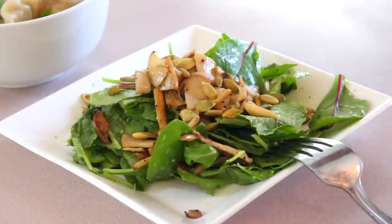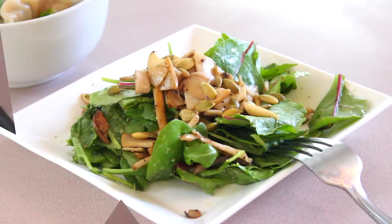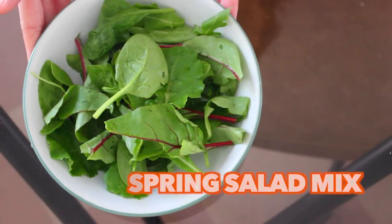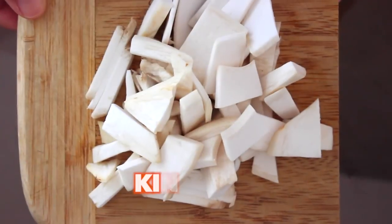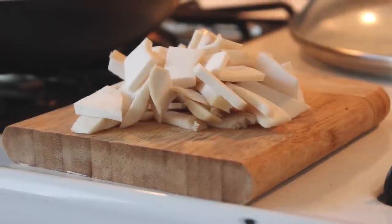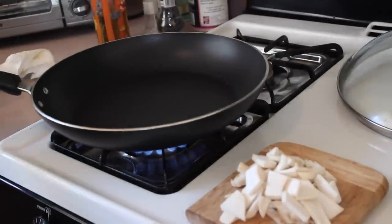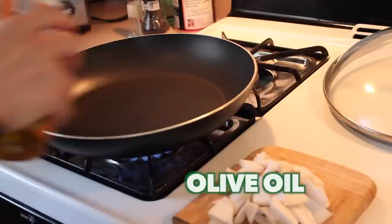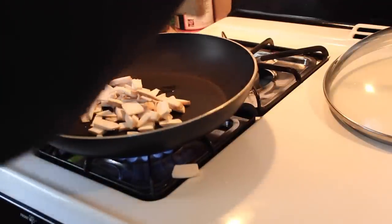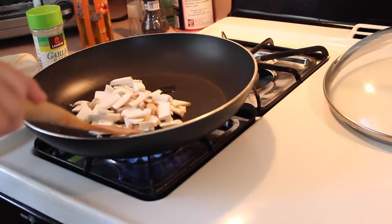And for lunch, this is probably something I've been loving lately — it's a fall savory salad with mushrooms and garlic pumpkin seeds. So first, grab some spring salad mix and cut up some king mushroom into slices. Then we're going to sauté the mushroom on a shallow pan with some olive oil. Mushrooms are a great source of vitamin D and also potassium.